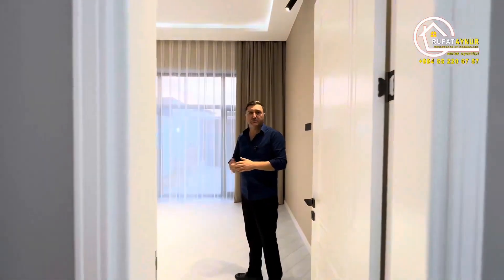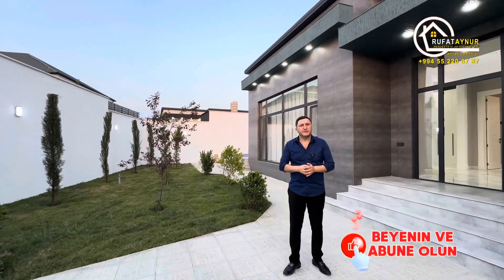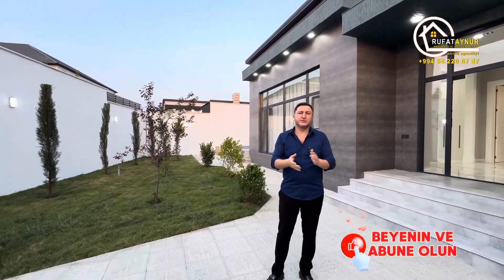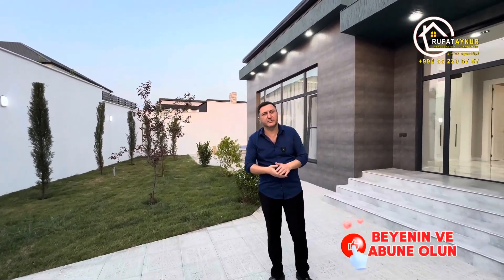Let me remind you again that our house is in Shivalan, 250 meters down the road from Shivalan Park. You can live here comfortably in both summer and winter. This 160 square meter house on four acres is presented for you.